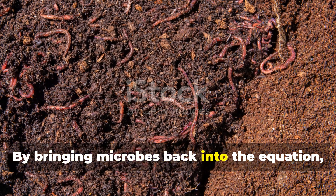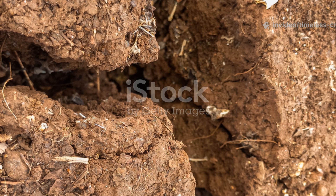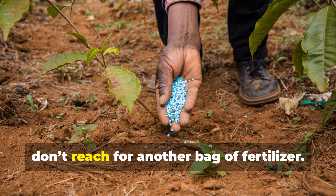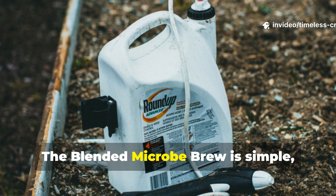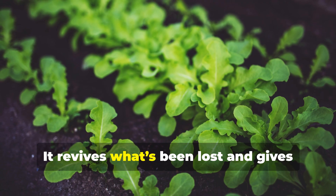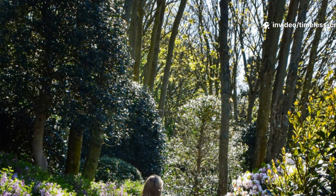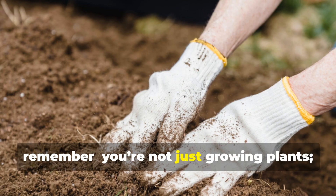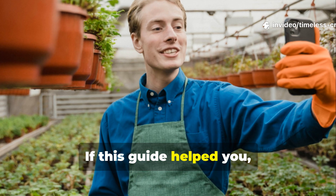By bringing microbes back into the equation, you're helping your garden, your environment, and even your future harvests. If your soil feels tired or your plants seem dull, don't reach for another bag of fertiliser — reach for life. The blended microbe brew is simple, sustainable, and astonishingly effective. It revives what's been lost and gives your garden the natural resilience it was meant to have. So the next time you step into your garden, remember: you're not just growing plants. You're rebuilding an entire living world beneath your feet.